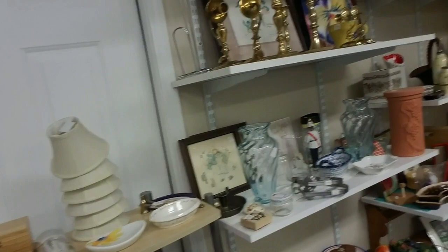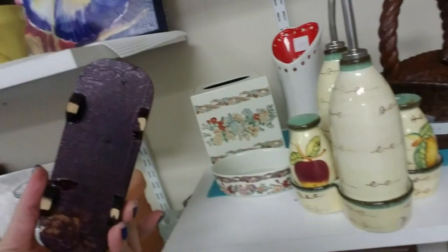Hey, we are in a little tiny thrift store. I thought y'all might enjoy looking around at some stuff. This is tucked away in the middle of nowhere.